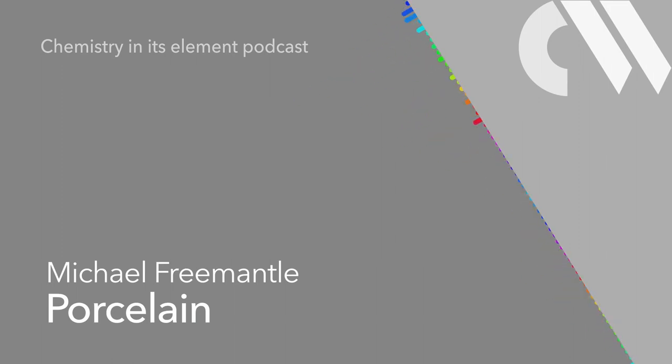The Chemistry in its Element podcast — curious tales of chemical compounds. This week we'll get out the posh china as Mike Fremantle examines porcelain. Once again, the coronavirus crisis prevents me from meeting up with Mike, so I'll be reading his words.